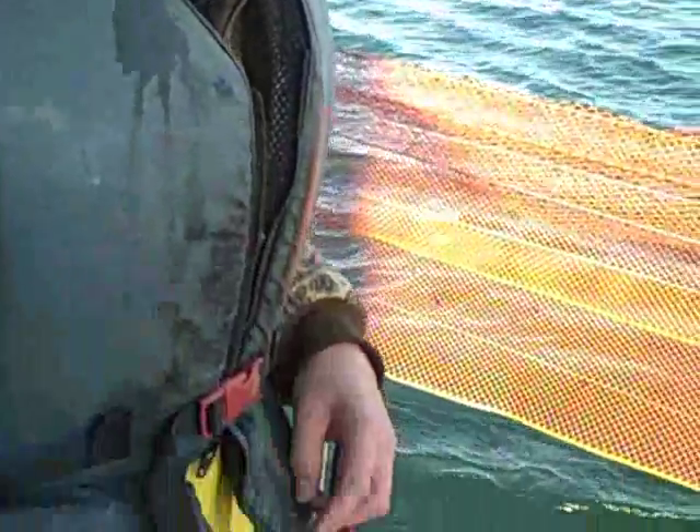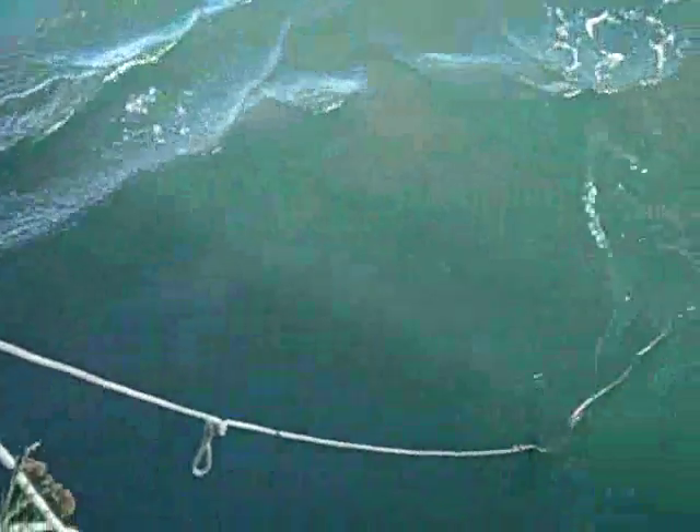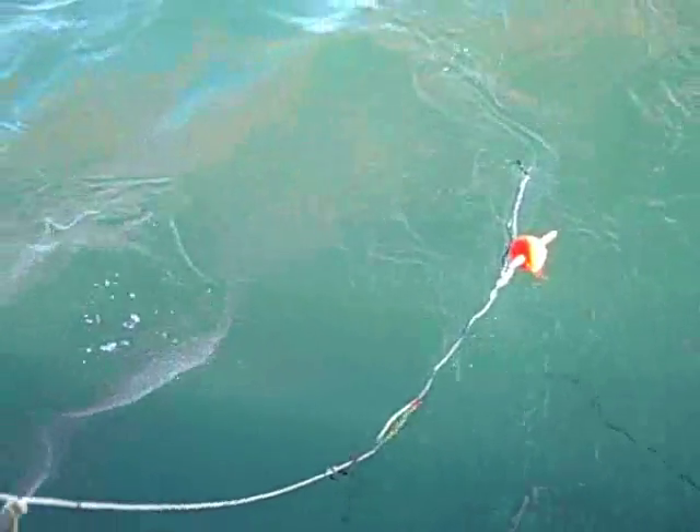How do you know when they're in the net? You can actually see them bumping into the net and the net will move differently than it normally will.